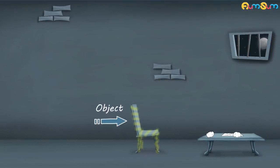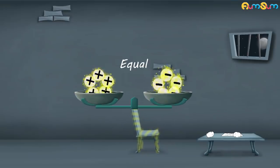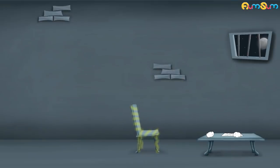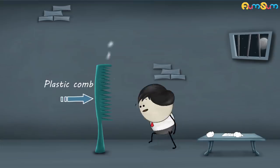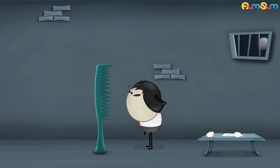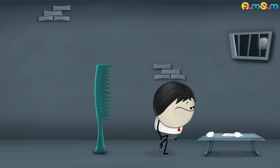However, there are some objects where the positive and negative charges are equal to one another. In such cases, we say that the object is electrically neutral. So, was the plastic comb initially electrically neutral or electrically charged? Initially, the plastic comb was electrically neutral.